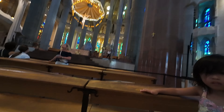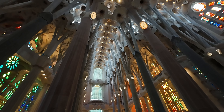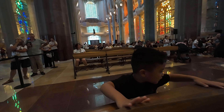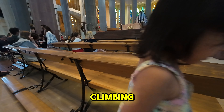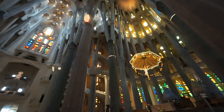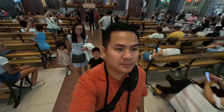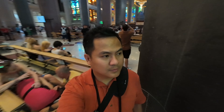Yeah, go talk. Hi, here's this. And this. You guys are climbing. There's music playing. It's beautiful. That's a great style.